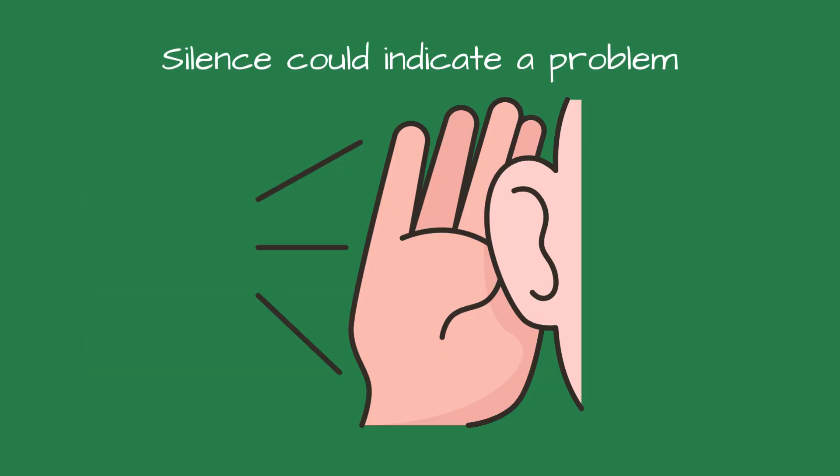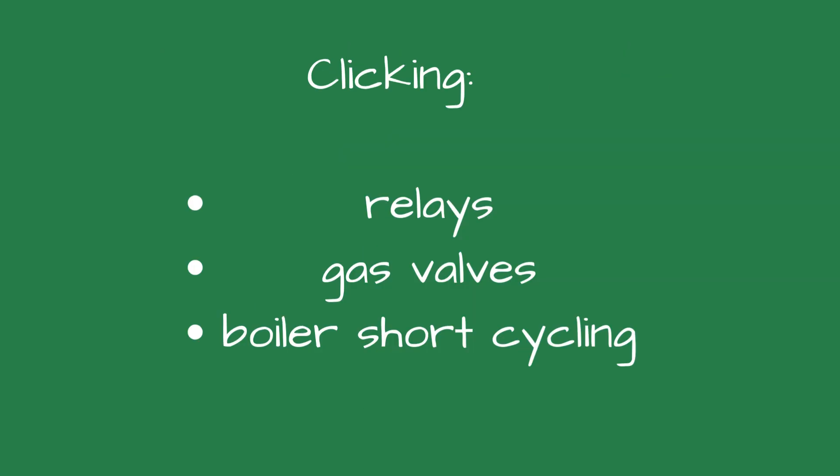Number eight is silence. Sometimes silence is the problem. A feed pump or boiler fan that should be running but isn't can mean controls aren't functioning properly. Number nine, clicking or rapid ticking could be caused by electrical relays, gas valves, or the boiler short cycling.